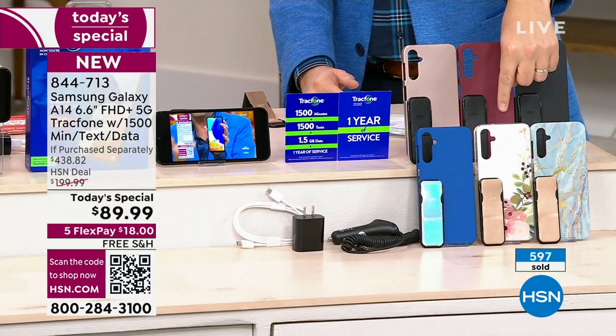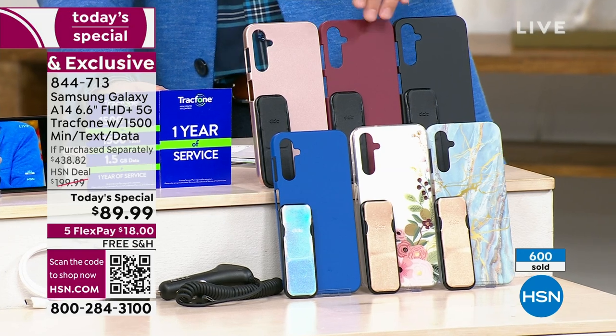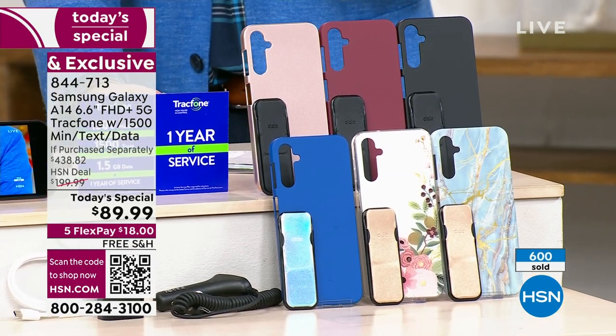Color-wise we're seeing a lot of momentum with Bisque Flower, Blue Marble, and classic black. This is rose gold, this is the burgundy. A phone for you and a phone for your husband, a phone for your son, a phone for your daughter.